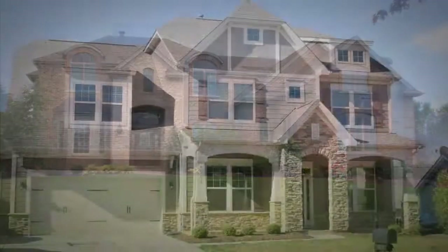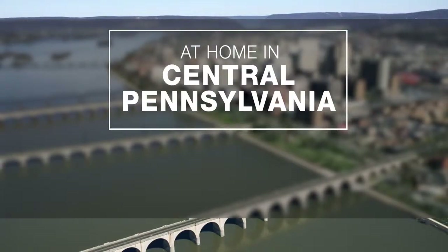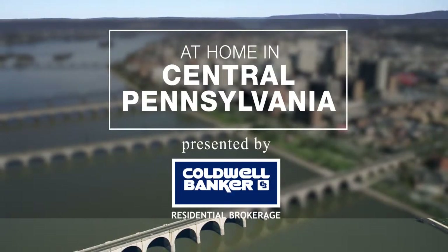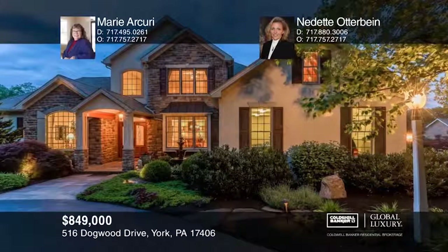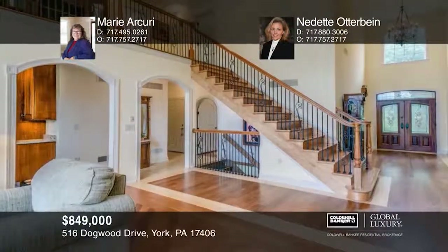Now it's time for a sneak peek at a luxurious home to be featured on this week's At Home in Central Pennsylvania, presented by Coldwell Banker. This beautiful 5,900 square foot home has four bedrooms and three and a half baths. It boasts nine to 20 foot ceilings, custom mahogany and hickory wood floors, and three fireplaces.